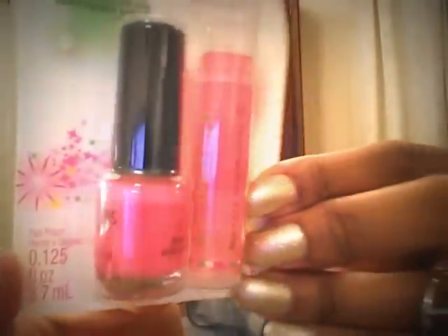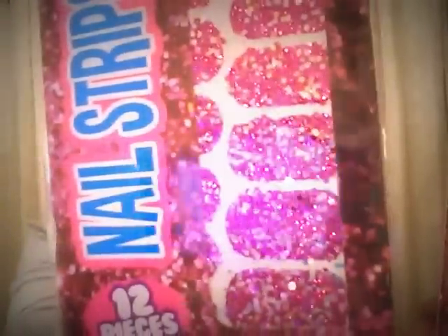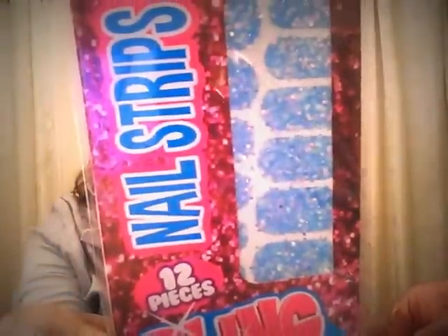I found these cute little bling nail strips by Peppermints and I just thought these were so cute. Look at that packaging — amazingly cute! I got this beautiful purple one and this beautiful Tiffany blue one. I love it — take it all in!